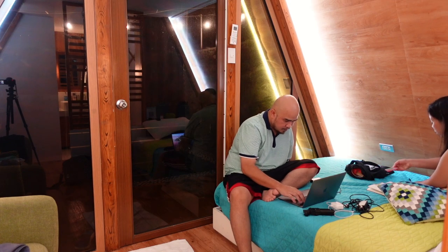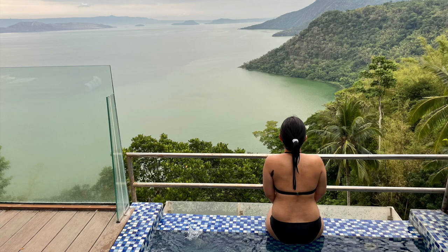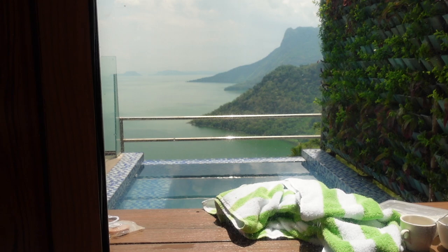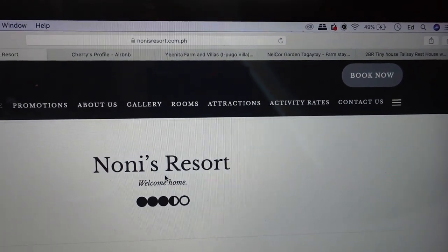By the way pala guys, if you are bringing work dito sa Nonis Resort, mabilis yung internet nila — mabilis yung wifi. As for the data connection, naka-Smart ako, pero medyo intermittent. So will I recommend Nonis Resort? Definitely yes. Actually gusto nga namin mag-book ulit dito, pero lagi silang fully booked, kaya I suggest you visit their website. If you're wondering kung magkano yung room rates dito sa Nonis Resort, punta lang kayo sa nonisresort.com.ph — yan yung website nila, then click Book Now.